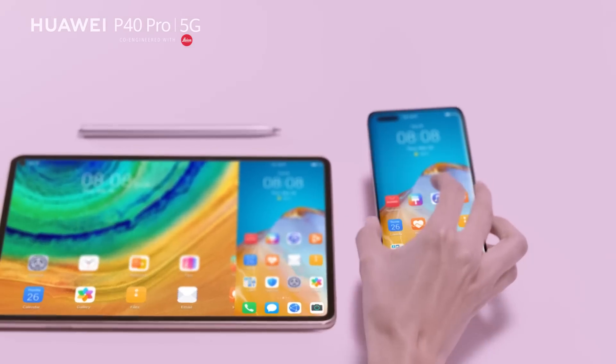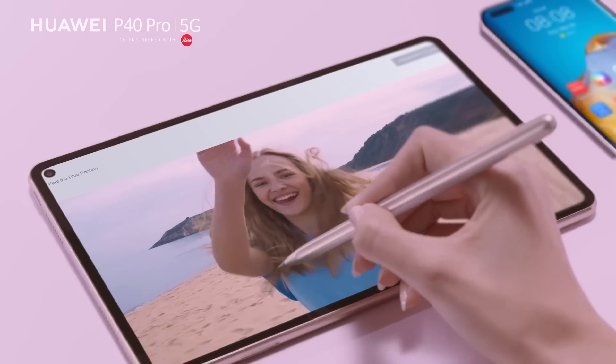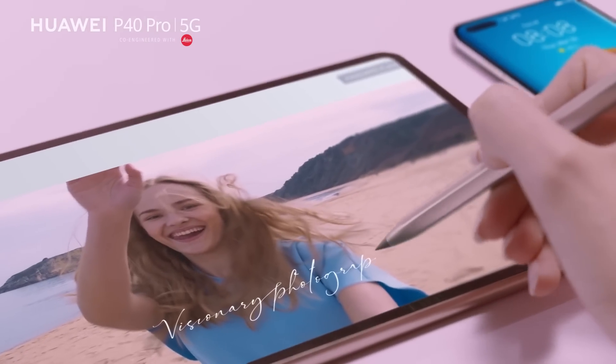Now, your phone call can even collaborate with your MatePad for convenient presentation and labeling.